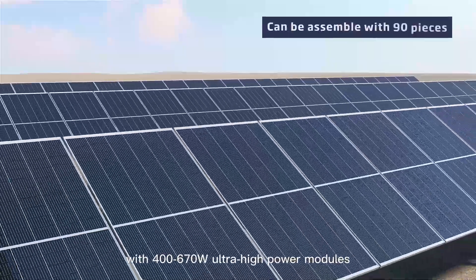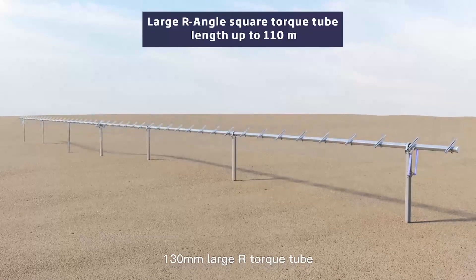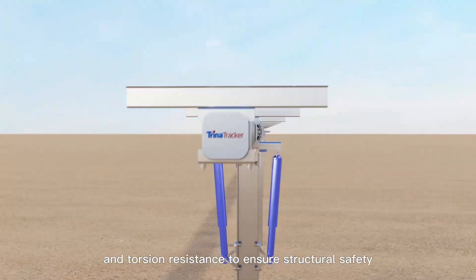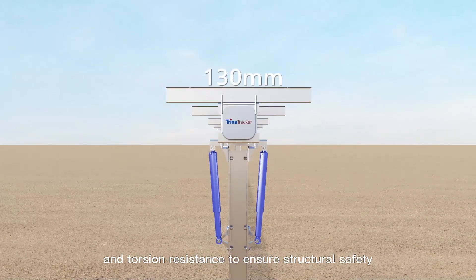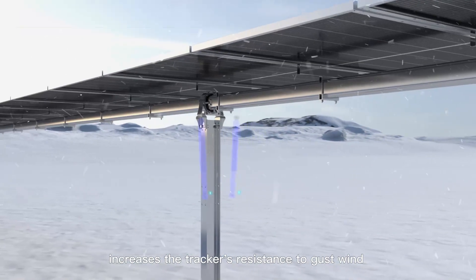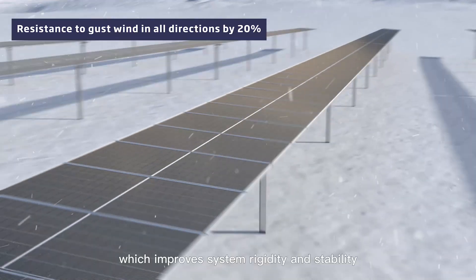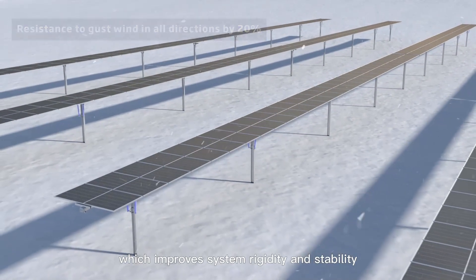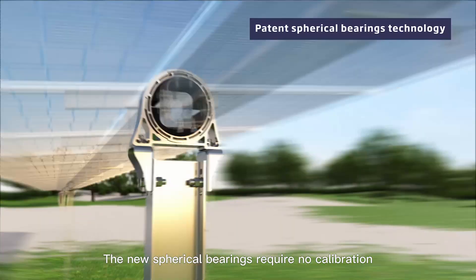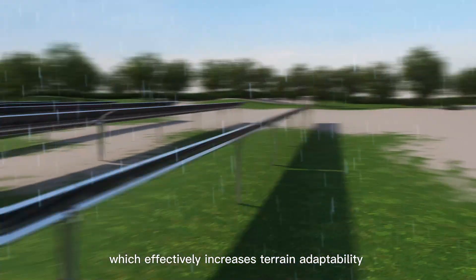Vanguard 1P is more compatible with 400 to 670 watt ultra-high-power modules. The 130 millimeter large-radius torque tube enhances the torque tube's bending and torsion resistance to ensure structural safety. The bilateral damper system increases the tracker's resistance to gust wind in all directions by 20%, which improves system rigidity and stability.